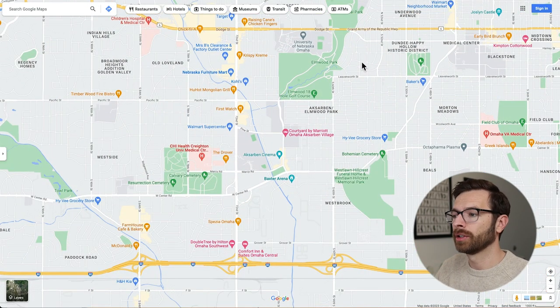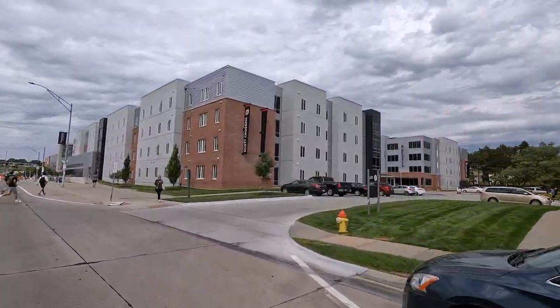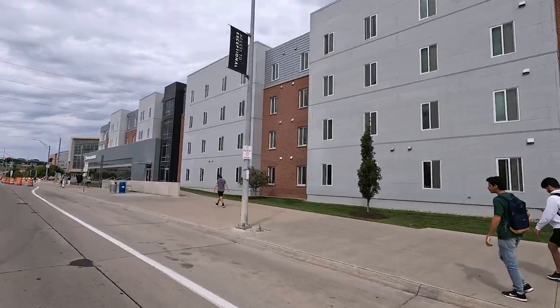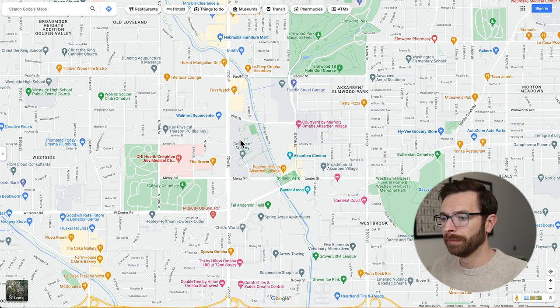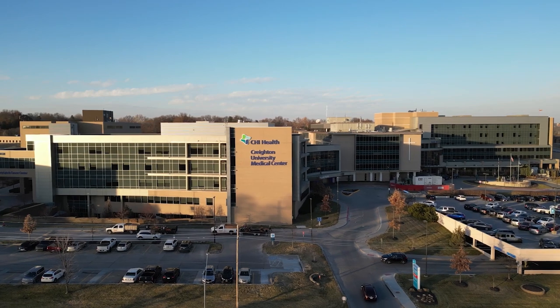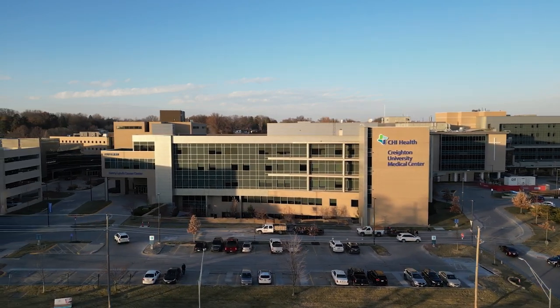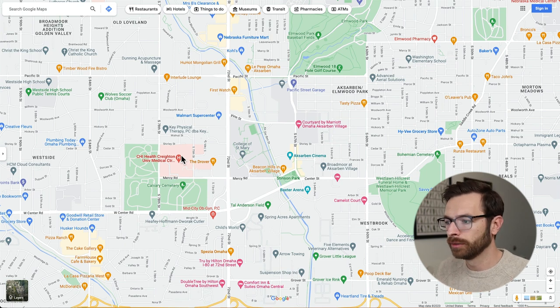A few other things to point out about Exarbon: you've got the University of Nebraska Omaha right here, and they also have what's called a South Campus — Scott Campus — in this gray shaded area here. So you've got the main campus and Scott Campus, with dorm rooms as well as classrooms near Exarbon Village. You also have the College of St. Mary's right here, which is an all-women's college. And just for information, Creighton University has a medical center — Omaha is the smallest city in the country with two university medical centers. Creighton's main medical center is going to be right here.